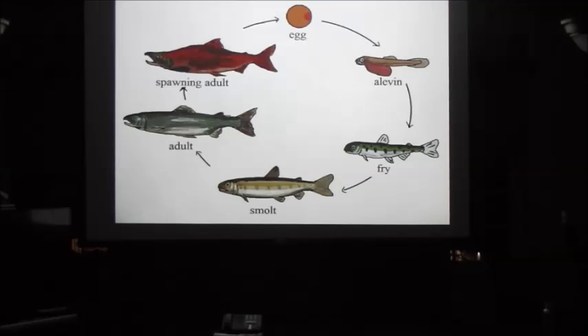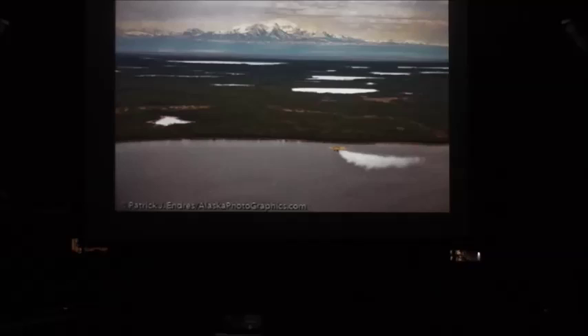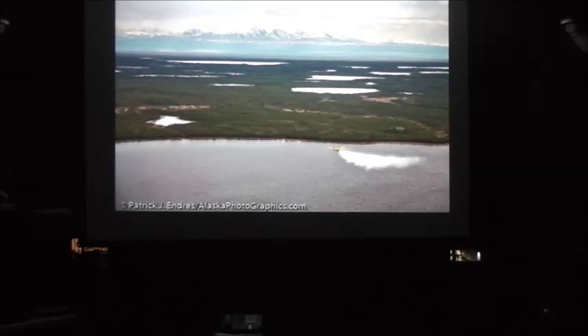When they put the fry out, they release them into one of three lakes near the hatchery. Two of the lakes can be reached by road, but one of them — Crosswind Lake — where they put about ten million fry, has no road access. So they put the fry into a crop duster and fly it 250 feet over the lake and spray out the fry over two days.